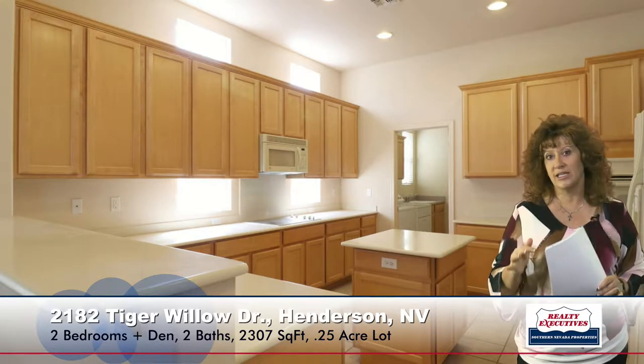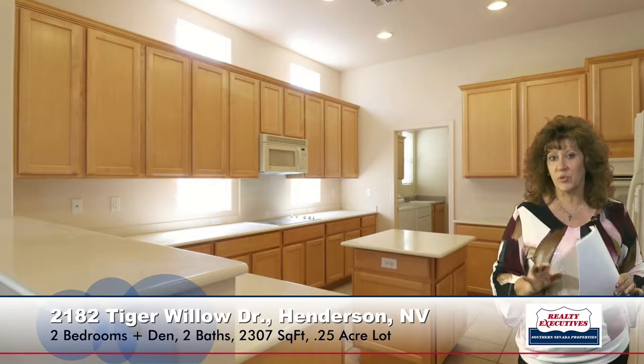Going off to the right, we enter the kitchen. It is an island kitchen with Corian counters. It has maple cabinets with pull-out shelves, recipe windows, pot shelves, and recessed lighting. The appliances are included — a microwave, a cooktop, a built-in oven, a reverse osmosis, and a dishwasher. And it has a pretty nice size pantry area too.